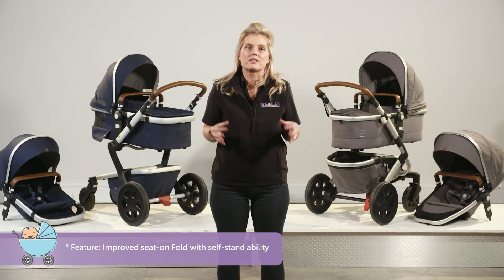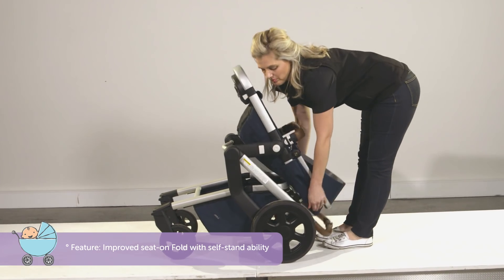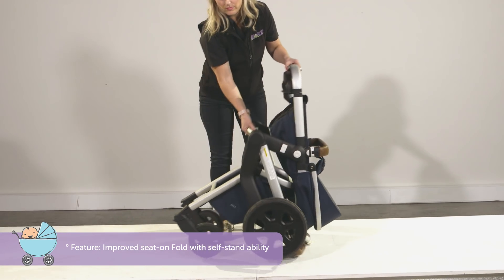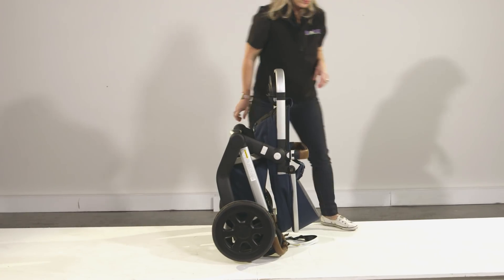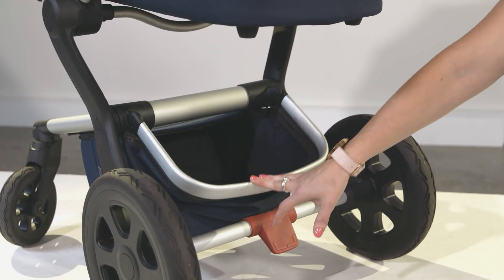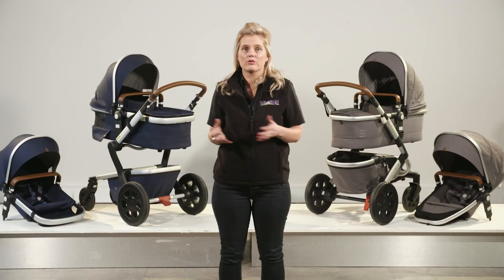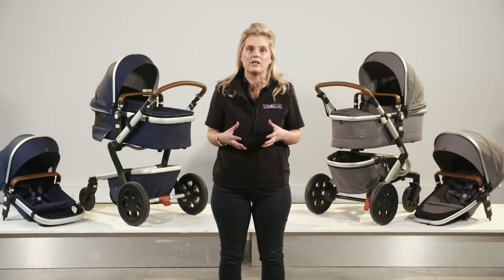The fold is one of the best updates from the original Day. With the ease of folding your stroller with the seat on or off and the ability to self-stand once folded, it also makes it easy to store when not in use. Another upgrade is its easy access basket, so no matter whether you have the bassinet or the seat on, you have great access to pop all your extra baby gear in.